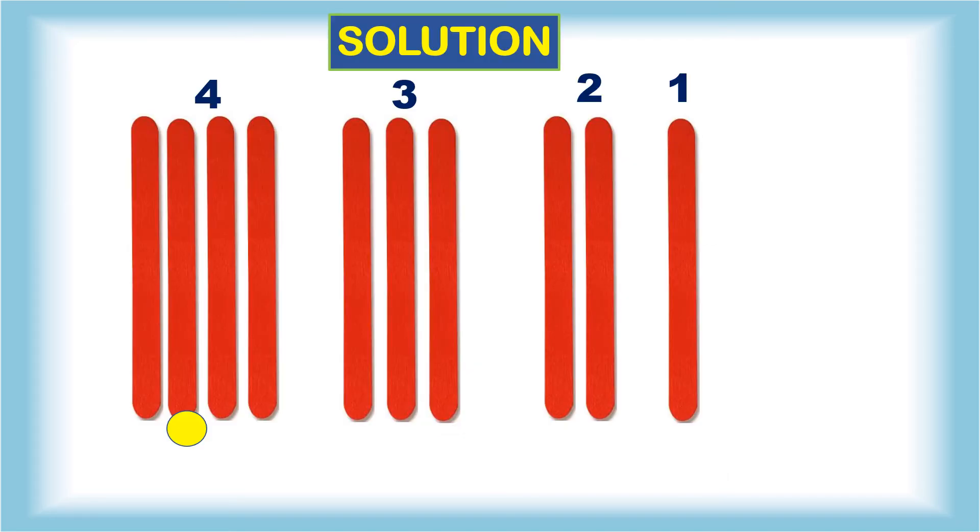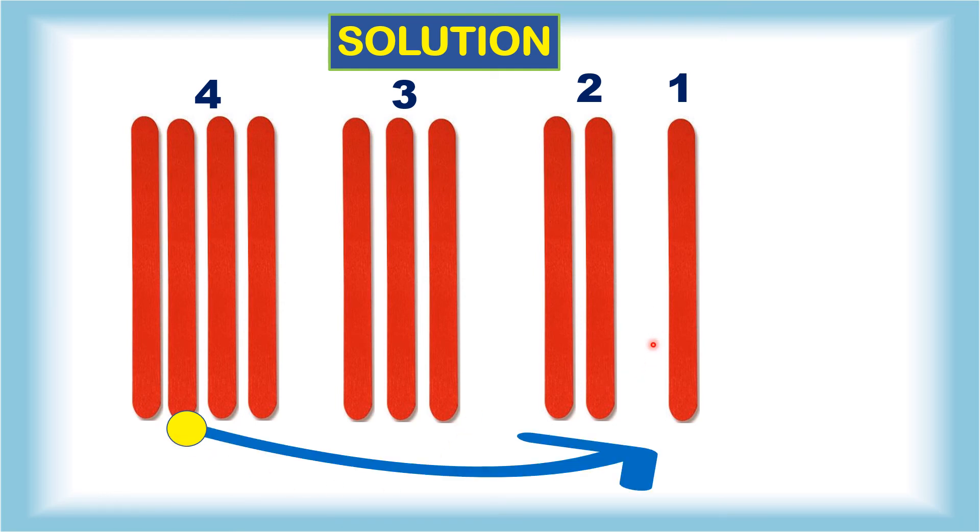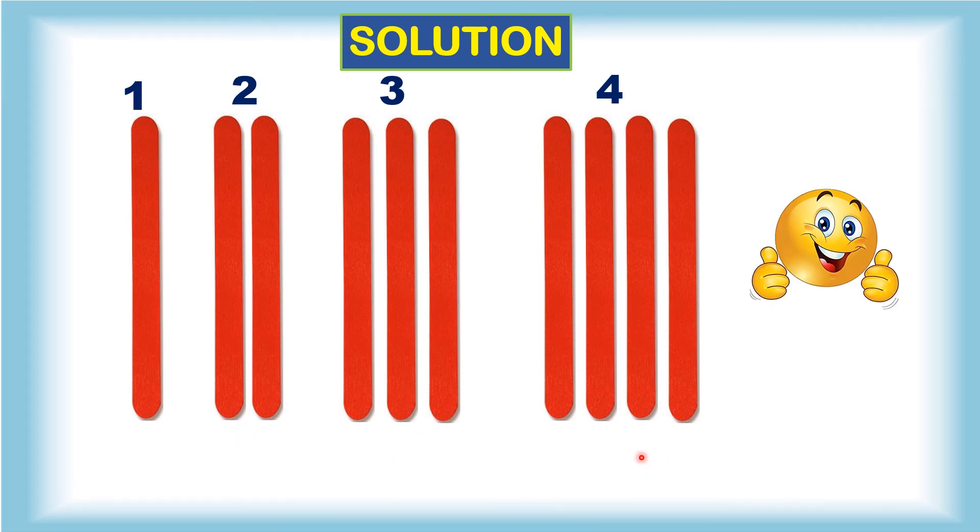And the solution is here. Near the four sticks, the second stick — this one — you have to move it to here. So I'm moving this stick. Now you can see: one, two, three, four. So easy, right?